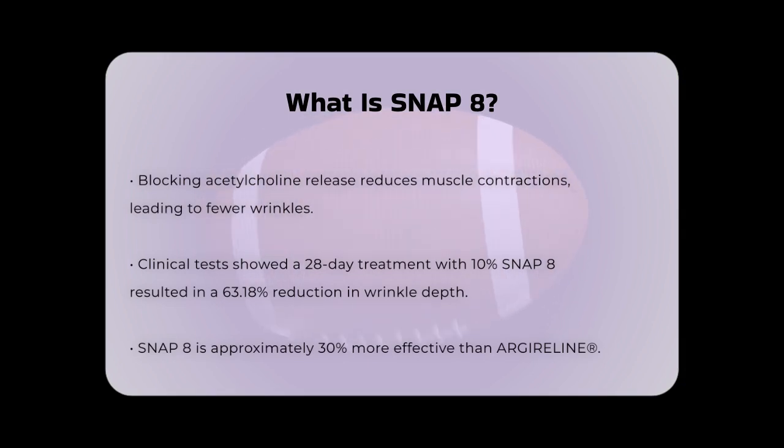Since acetylcholine is what tells your muscles to contract, blocking its release means your muscles contract less. This reduction in muscle contraction leads to fewer wrinkles, especially around the forehead and eyes. In tests, Snap 8 has shown promising results — for example, a 28-day treatment with a cream containing 10% Snap 8 solution resulted in a maximum reduction of wrinkle depth by up to 63.18%.